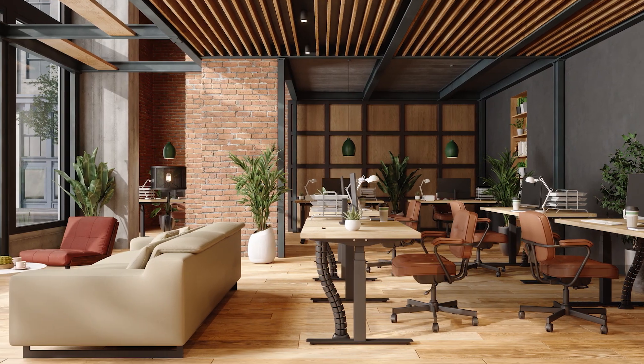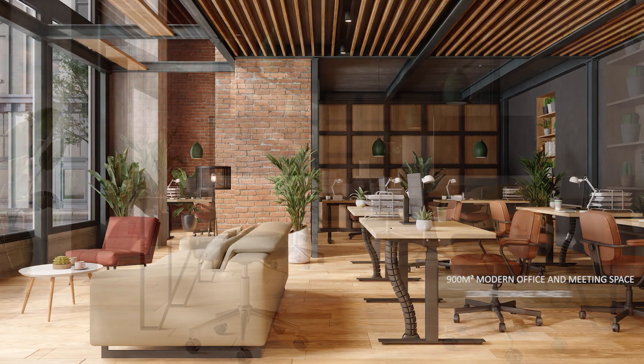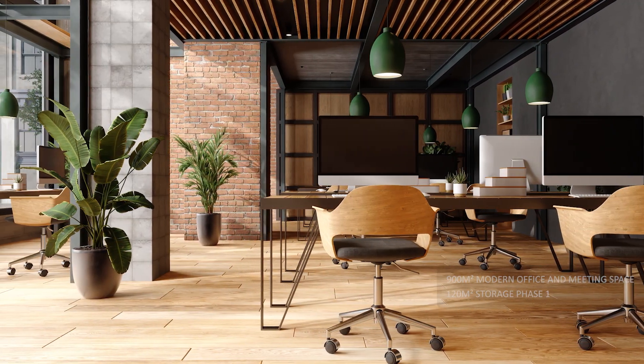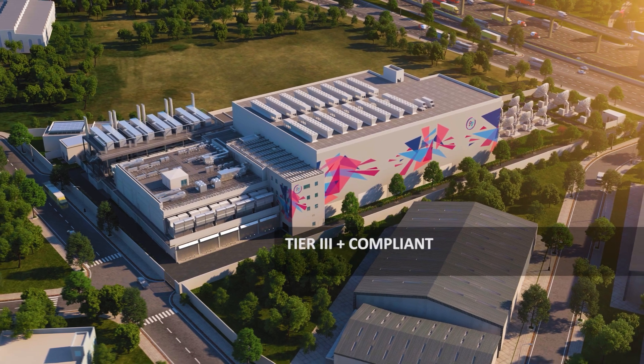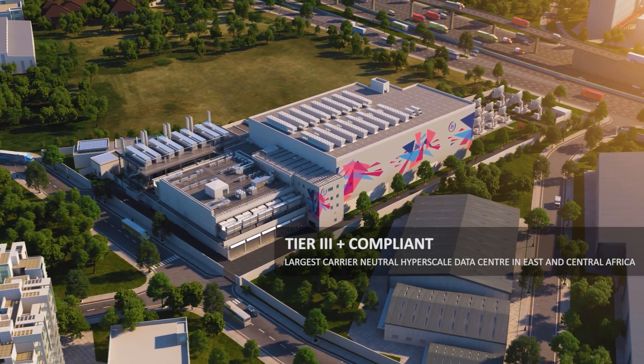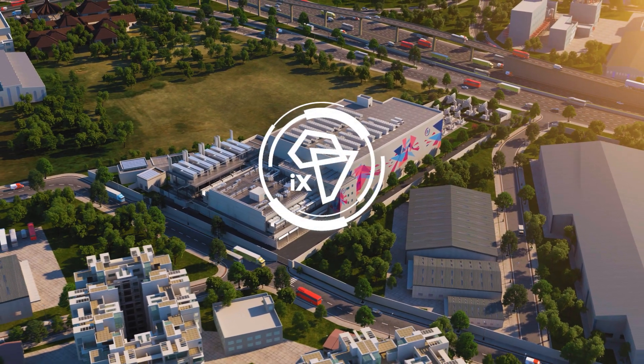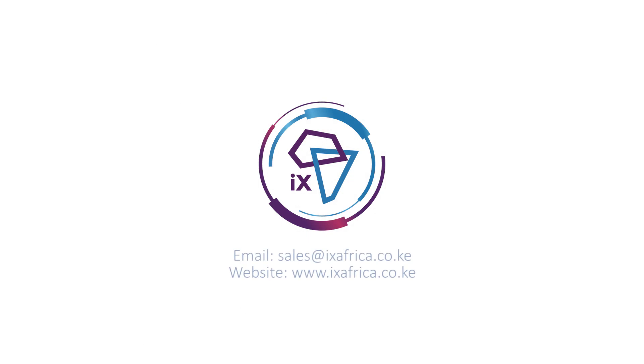The modern and comfortable office space provides a great working environment. Together with this, we have ensured the availability of ample storage. IX Africa is built to adhere to Tier 3 plus compliancy, delivering 22.5 megawatts of IT load power to the market. IX Africa — the largest carrier-neutral hyperscale data centre in East and Central Africa.